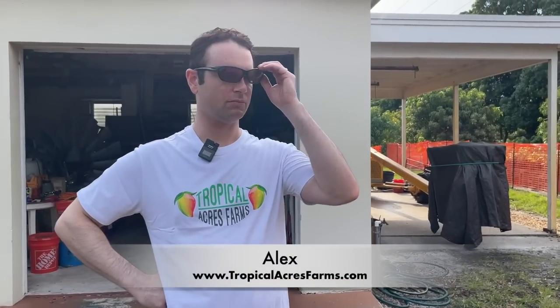I learned so much from this video and you will as well. I ended up buying one or two of the varieties after making it because it was just amazing. This is Alex at Tropical Acres Farms — I'm putting his link below the video. If you want to get one of these trees, budwood, or even taste the fruit, check the links below, get out to Tropical Acres Farms, and order a tree.